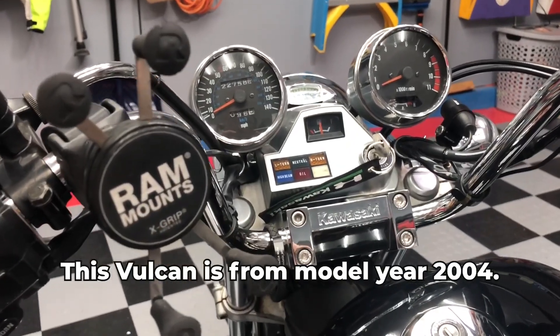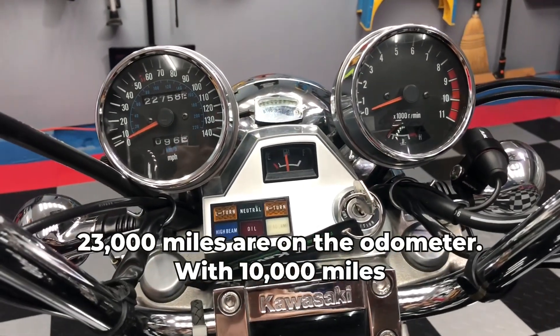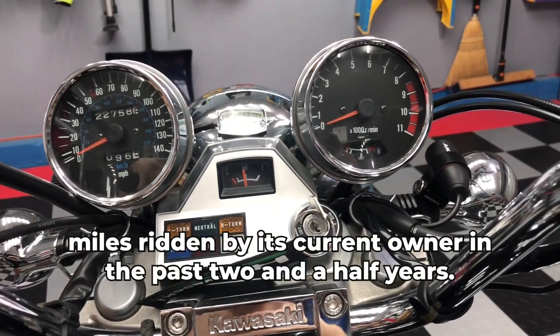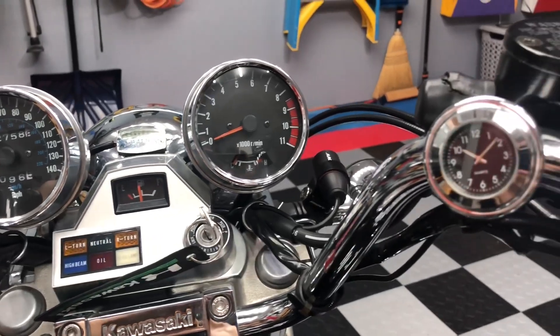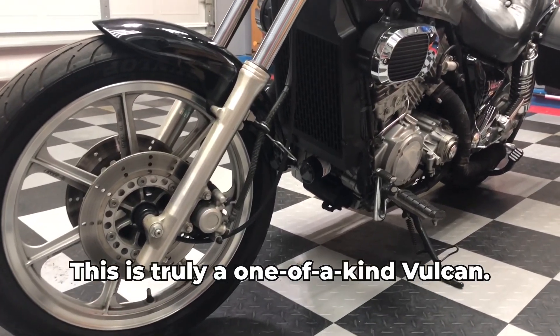This is a Kawasaki model year 2004, with 23,000 miles on the odometer and 10,000 miles added in the past two and a half years. This is a truly one-of-a-kind Vulcan.